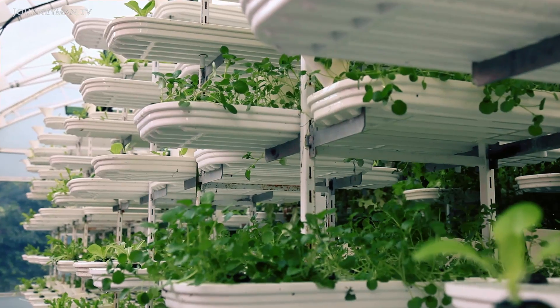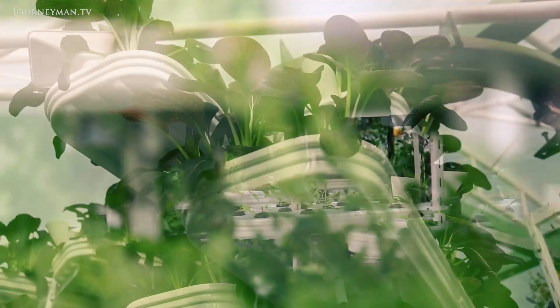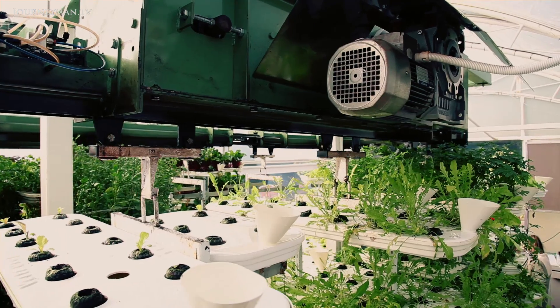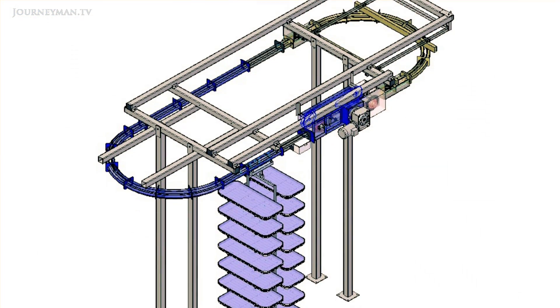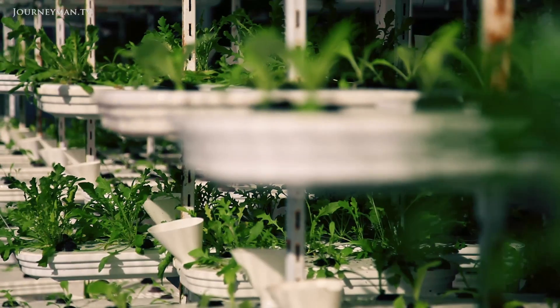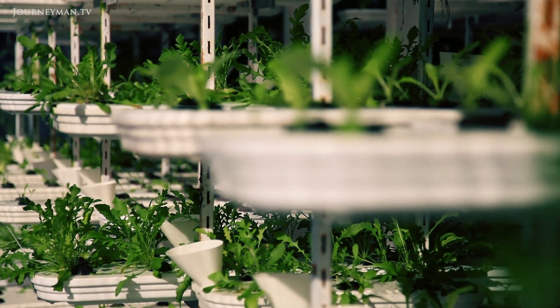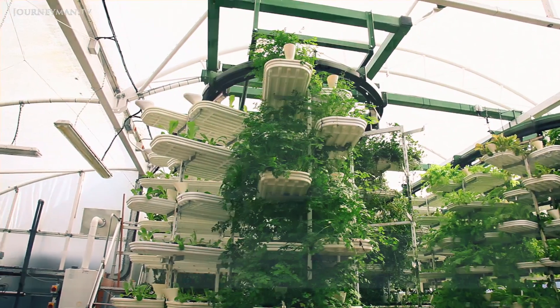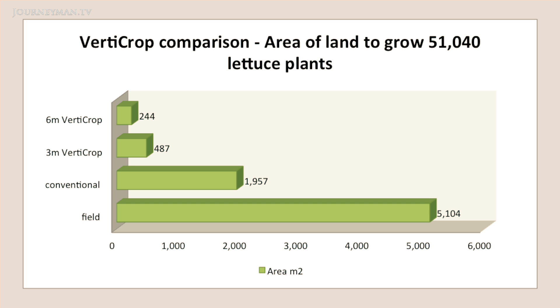The prototype installed here at the zoo is a proof of concept. We had the idea of the vertical crop production system known as verticrop. Verticrop consists of stat trays suspended on a conveyor eight high, which maximises the use of available space — not just on a horizontal layer but also the vertical layer. It could be above ground, below ground, or both. Effectively it's increasing the land mass by 20 to 40 times depending on the crop that you're growing.